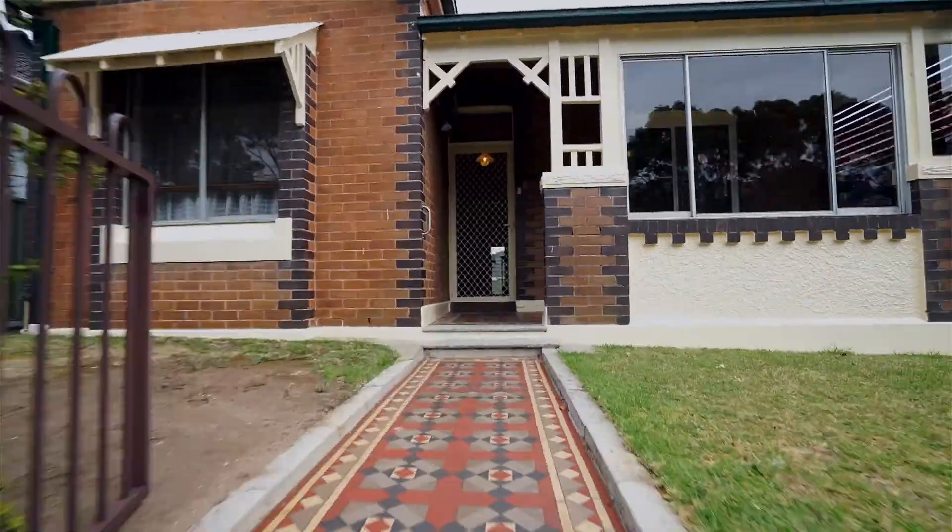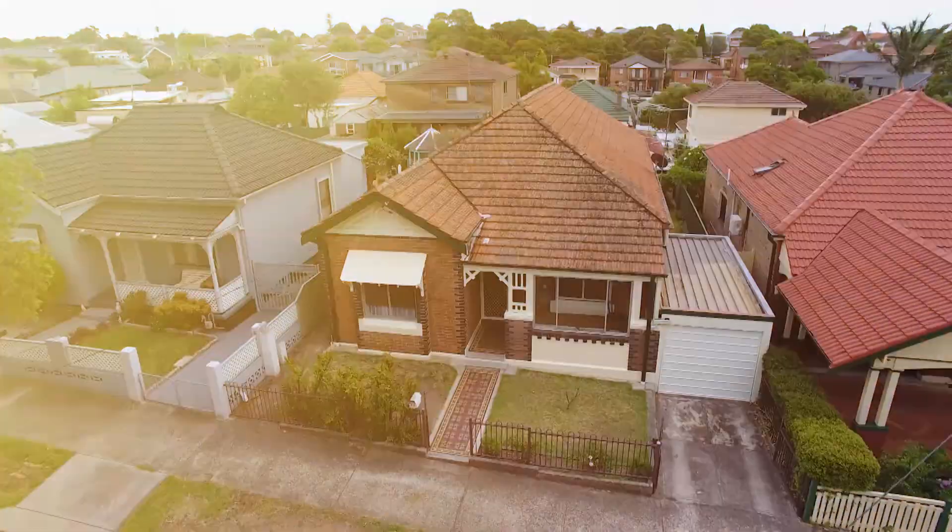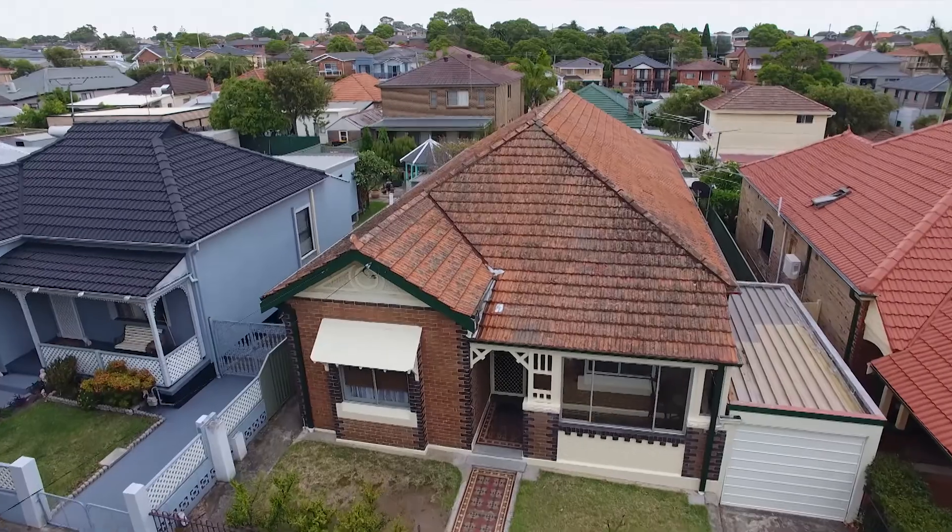If you're looking for a home to add your own personal touch to, or move straight in with nothing to spend, 46 Burn Street, Bexley is perfect for you. If you'd like any more information on this property, please feel free to give me a call.